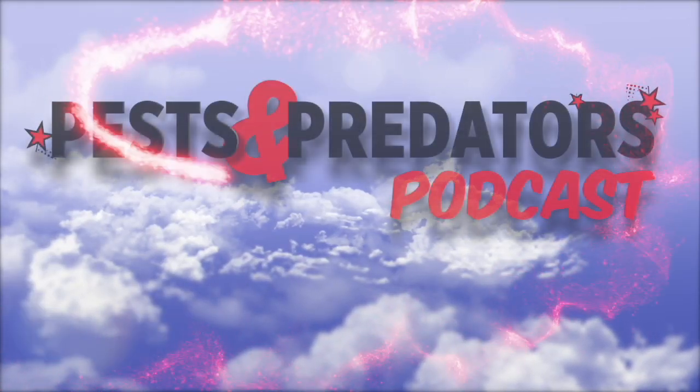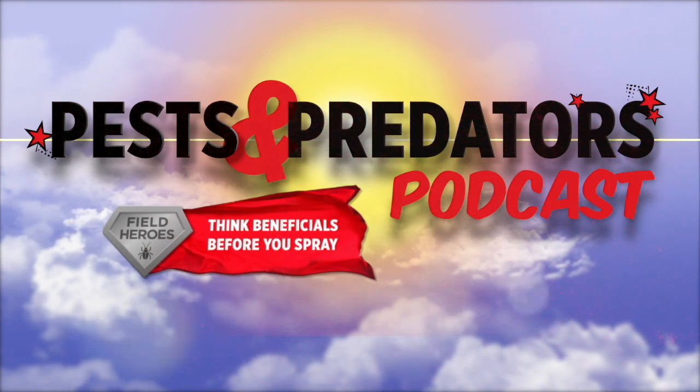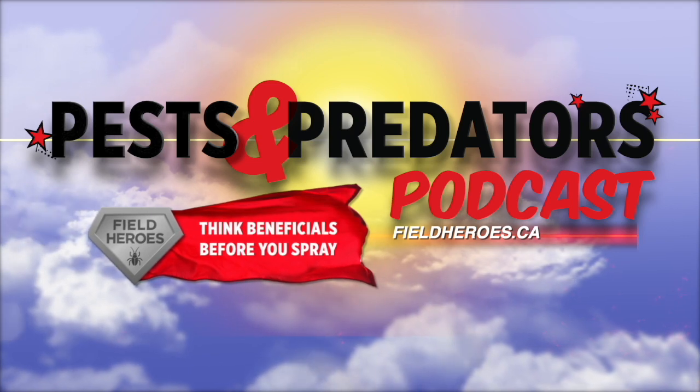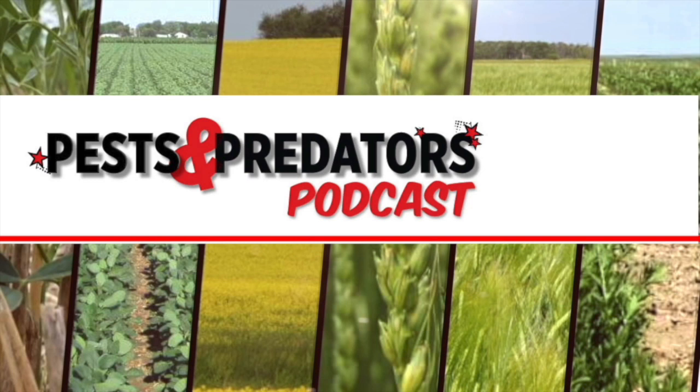The Pest and Predator Podcast is brought to you by Field Heroes, powered by the Western Grains Research Foundation. Visit fieldheroes.ca to learn how beneficial insects can benefit your farm. Welcome to the Pest and Predator Podcast, featuring interviews with entomologists from across the prairies. They've got the latest information on pests that you may encounter in your fields and the beneficial insects that help to control them.